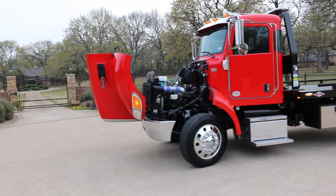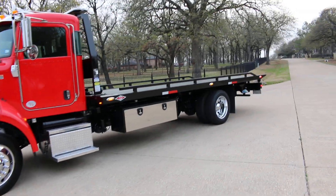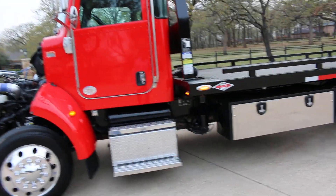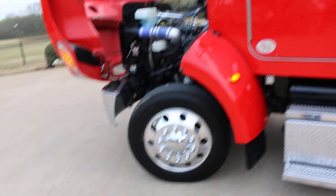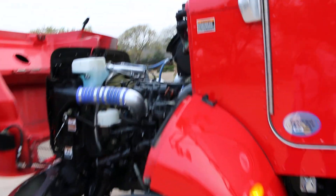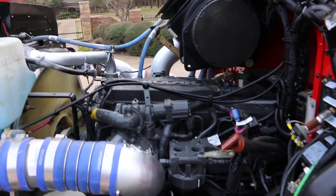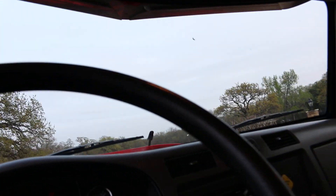Hello folks, Bronco Bob here with Texas Best Used Motorcycles, here today to show you a 2017 Peterbilt 337 — it's a Danco rollback, beautiful truck finished in a bright red with Alcoa aluminum wheels, powered by a Paccar PX7 diesel. This truck only has 89,509 miles.